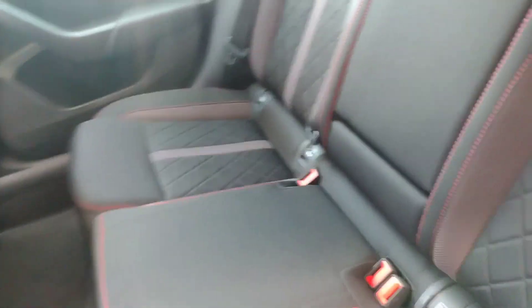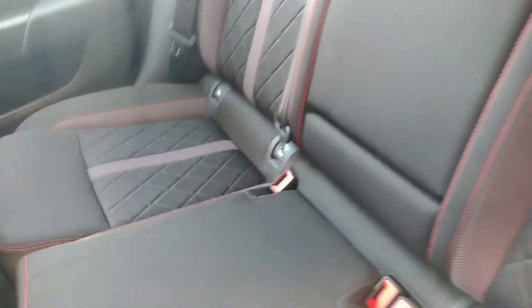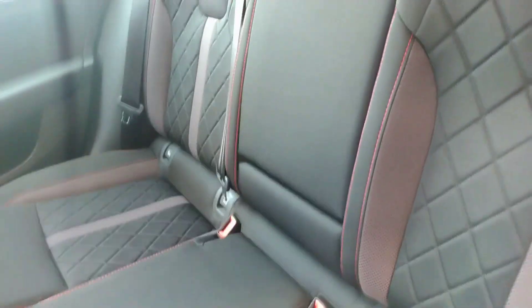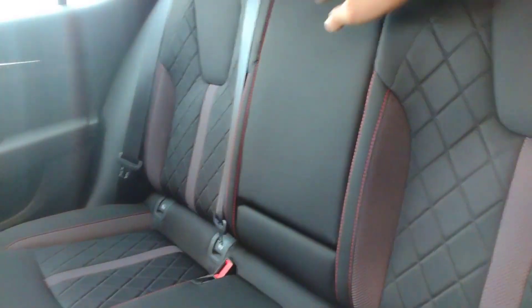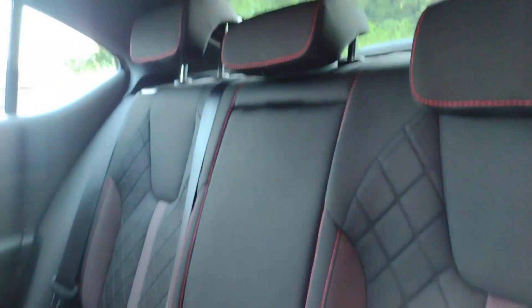In here we find black cloth in amazing condition with nice red piping and stitching, looking really sporty. You've got ISOFIX points on the left and right-hand side. The centre armrest folds down — let me demonstrate — with two hidden cup holders and access to the ski hatch from up here.